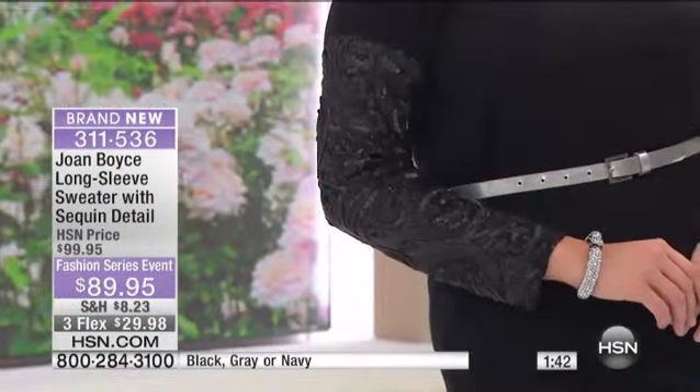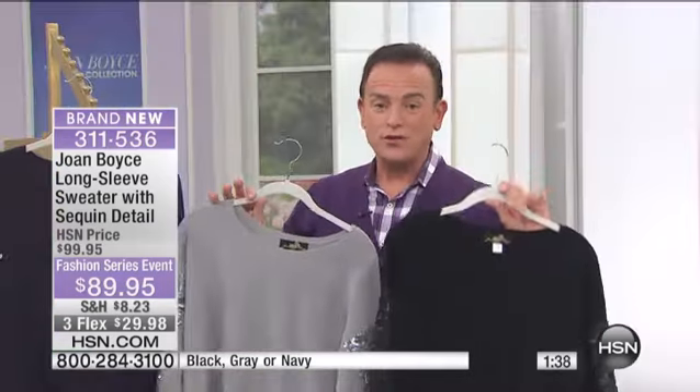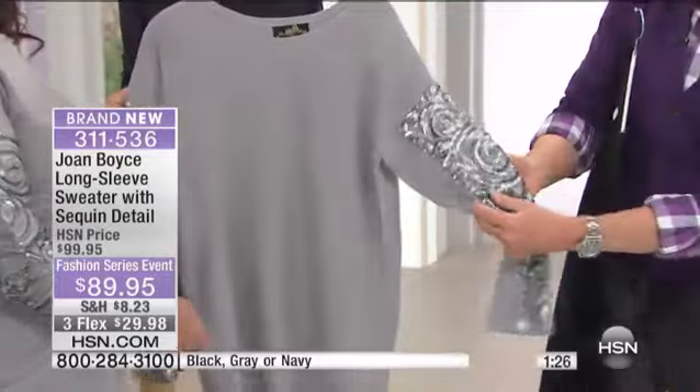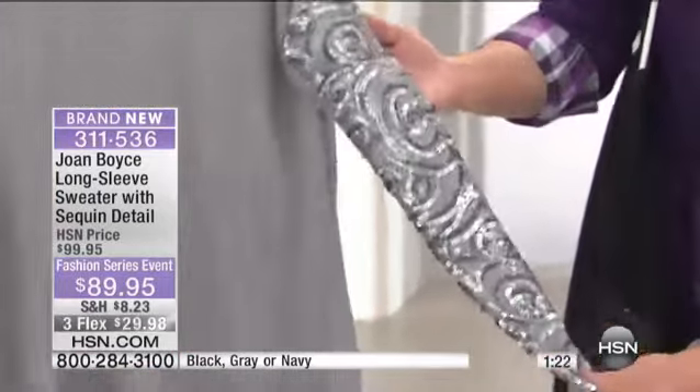I'm just going to say this about Joan's fabrics and Joan's textiles and Joan's work. When she brings in a garment, it's one season, and then you'll see something new for fall that won't look anything like it. If you shop at department stores and look for this kind of workmanship and this kind of detail, you are not paying $89.95, I promise you.